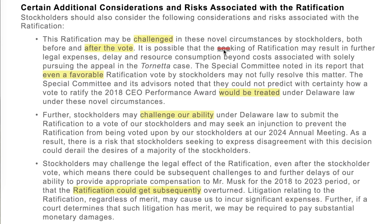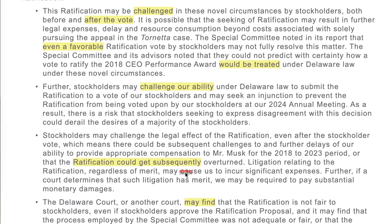In translation, if Tesla has to come up with a replacement plan for the 2018 award, it's not going to go well for Elon. Even a favorable ratification vote may not fully resolve this matter, as the ratification could be subsequently overturned. The committee could not predict with certainty how a vote to ratify would be treated under Delaware law under these novel circumstances. That said, reading through this document, it would be very difficult to argue that shareholders were not actually informed this time around.